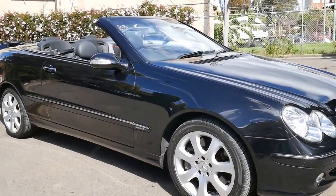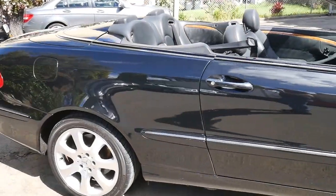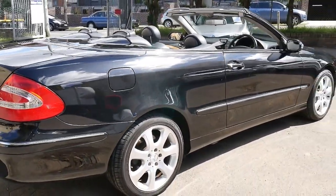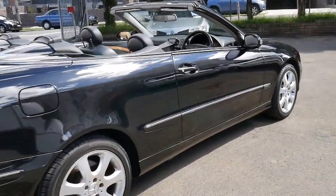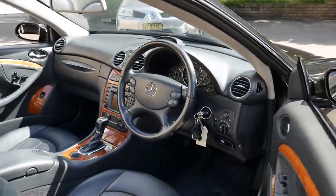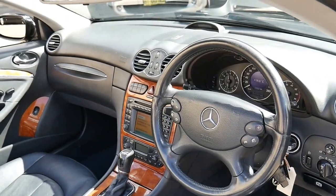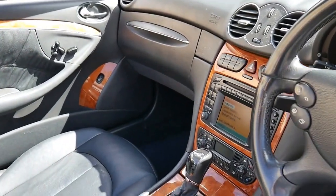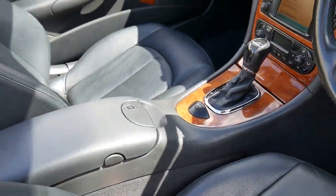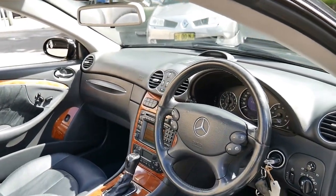This beautiful 2003 MY04 Mercedes CLK 500 is stunning. It's obsidian black, with black leather interior, and it's an Elegance. I said it's an MY04 because it was built in October 2003, which makes it a 2004 model year. It's got a few little extras, like the updated fibre optics and Bluetooth capability, which cars built in early 2003 did not have.